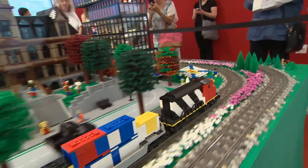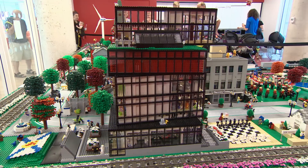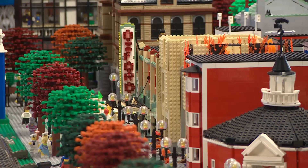Gail Marr has spent years building an ode to the city she loves. Some of Halifax's most iconic buildings are recreated brick by brick. Each one takes days, sometimes months of meticulous work.